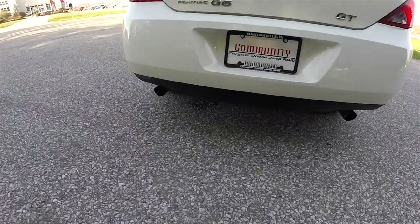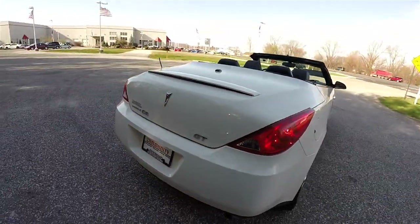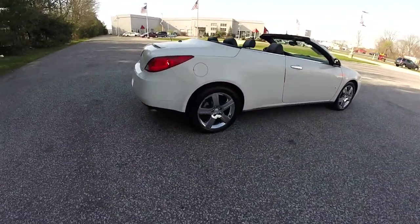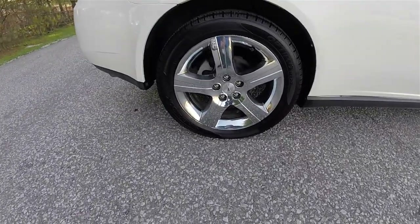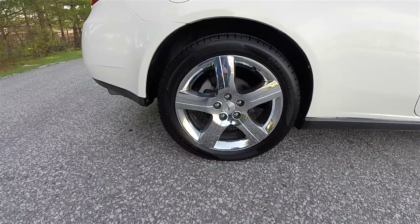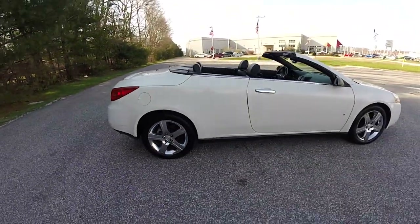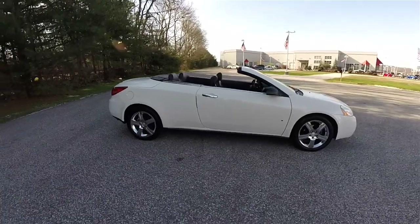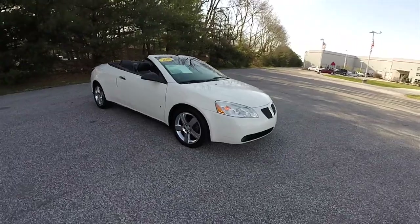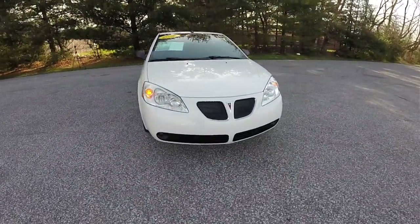Looking around the rear you have dual exhaust tips and the GT badge. 18 inch polished chrome aluminum wheels on 225/50 R18 tires. Chrome exterior door handles. Up front you have automatic headlamps and fog lamps.